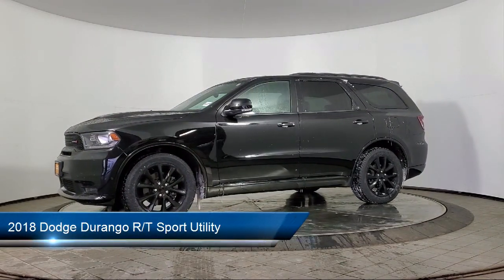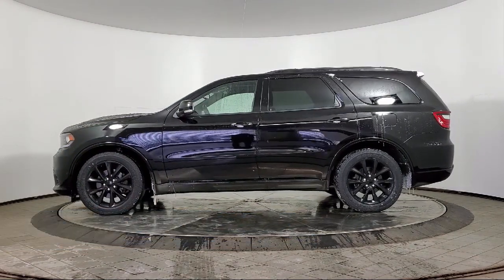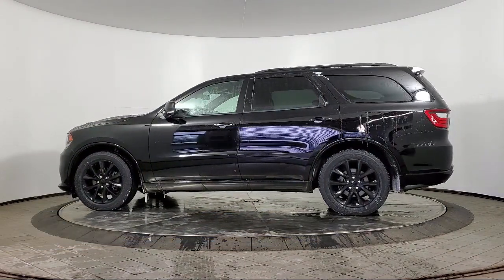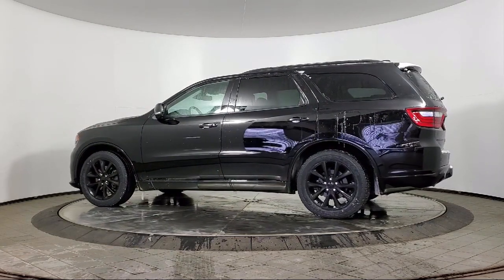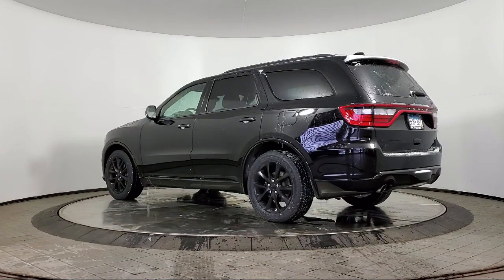It comes equipped with Trailer Tow Group 4, Rain-Sensitive Windshield Wipers, Keyless Entry, Power Sunroof, Apple CarPlay and Android Auto, Auto High Beam Headlamp Control, and Sirius XM Satellite Radio.